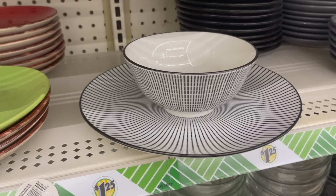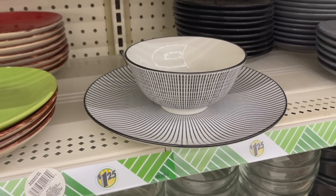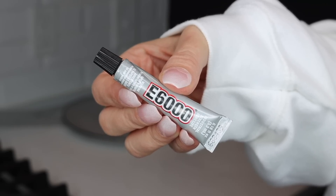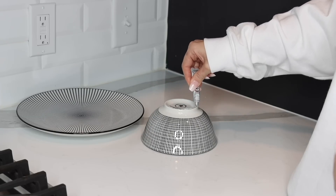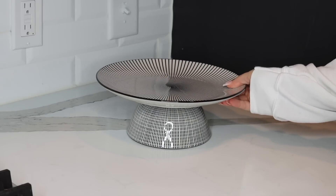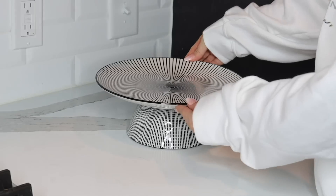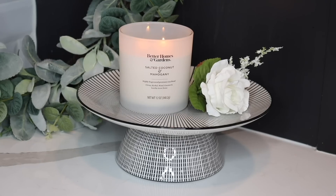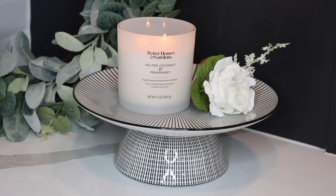I do have a really simple DIY to share with you right now using this plate and bowl set. The first thing you're going to want to do is grab some E6000 or an adhesive of your choice and put some around the bottom rim of the bowl. Then place the plate on top — you just want to make sure everything is nice and centered — and then let that dry overnight. This DIY took about five seconds to do, but it looks so incredibly gorgeous, and then you can style it however you want.